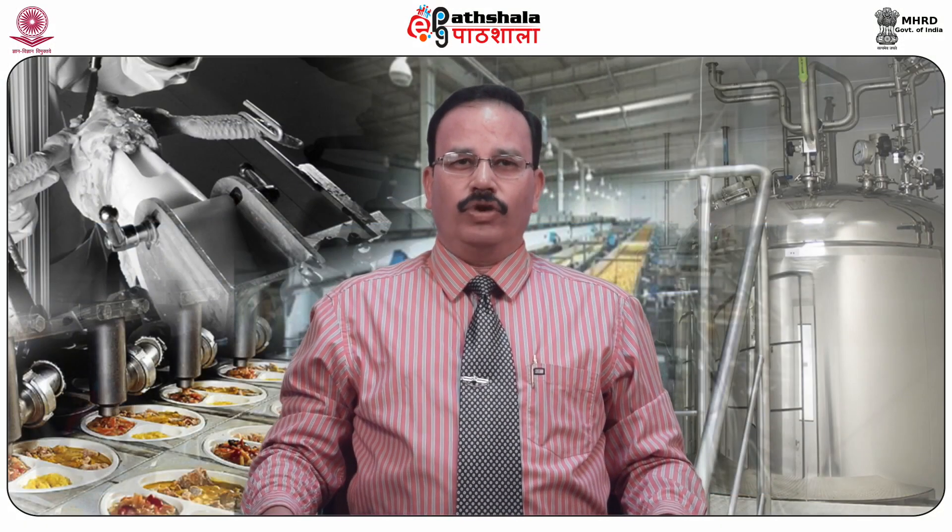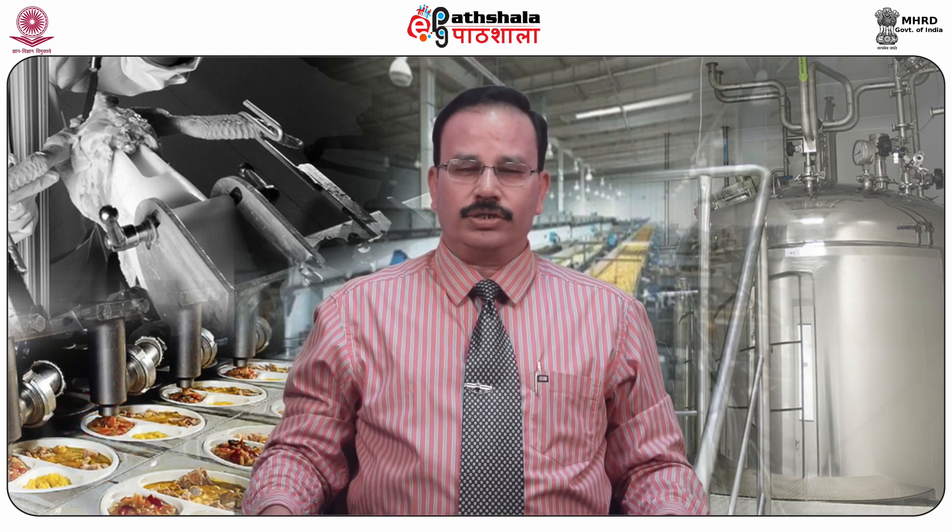Hello dear students, welcome to EPG Paatshala. I am Dr. DC Saxena, Professor and Head of the Department of Food Engineering and Technology at Sant Longowal Institute of Engineering and Technology, Longowal. I am presenting you the paper, Technology of Meat, Poultry, Fish and Seafood Products.